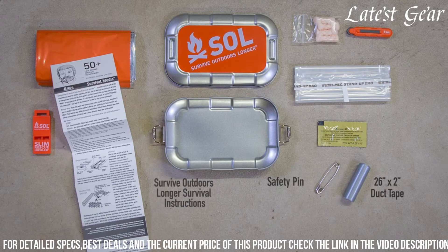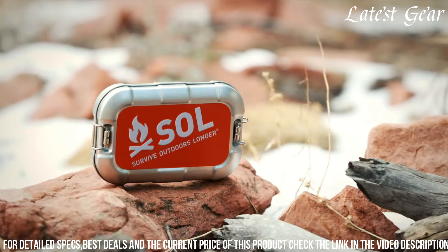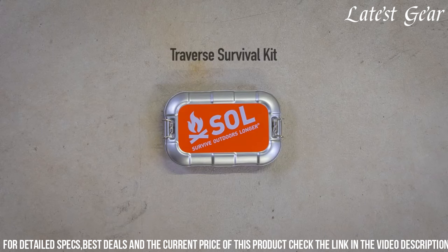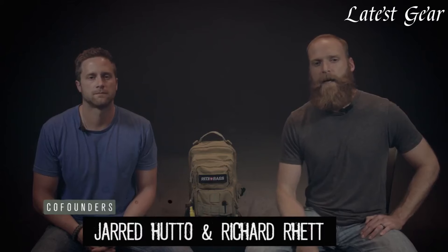The Traverse Tin Survival Kit is designed to provide you with the tools and supplies you need to survive and stay safe in challenging outdoor environments. Whether you're hiking, camping, or preparing for emergencies, this compact and comprehensive kit is a valuable resource that can make a significant difference in critical situations.